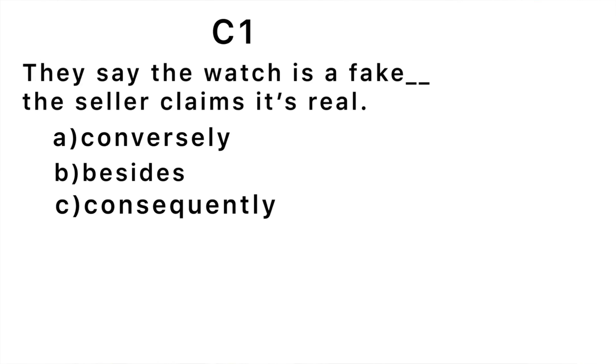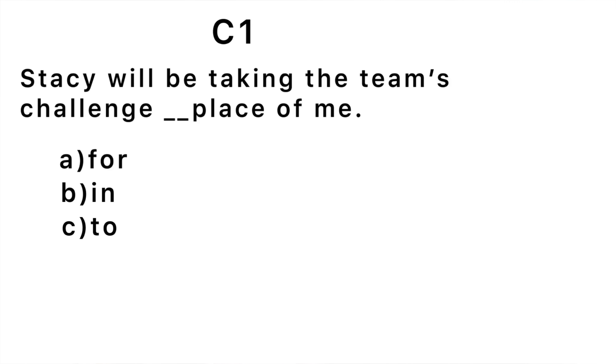Second question: 'They say the watch is a fake blank the seller claims it's real.' The correct answer is 'conversely' — conversely, the seller claims it's real. 'Conversely' is used to indicate contradiction. Third question: 'Stacy will be taking the team's challenge blank place of me.' The correct answer is 'in' — in place of me. That means she will be replacing me, or instead of me.